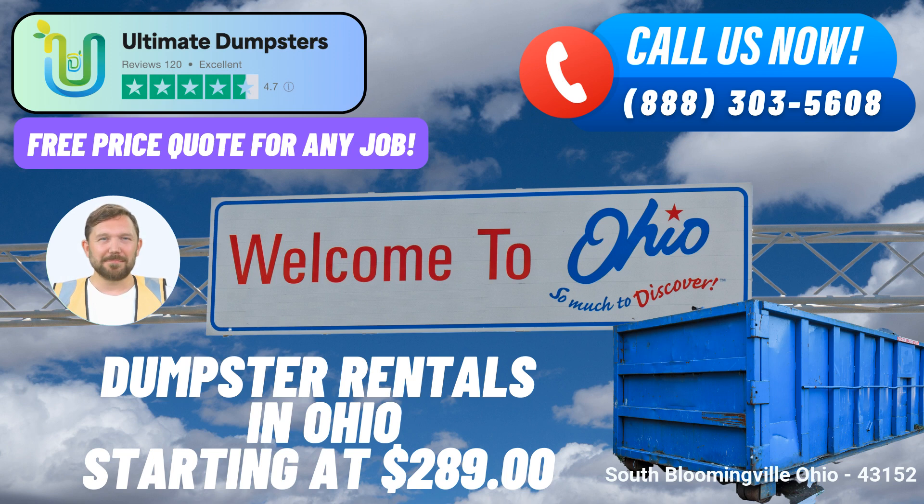Placing an order with Ultimate Dumpsters is easy. You can call us directly to discuss your requirements, or take advantage of the convenience offered by our QR code for online ordering. Plus, our current platform promotion rewards online orders with a generous 25% discount on dumpster rental services.